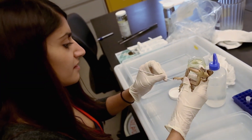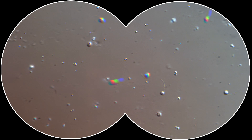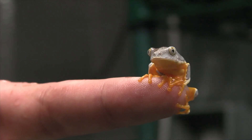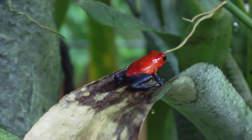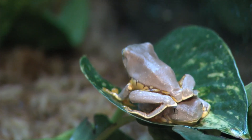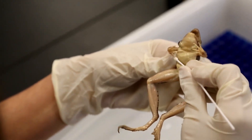The scientists are also looking for clues to understand how some species survive BD. The really interesting thing about this pathogen is that it doesn't affect all species equally. Some species are terribly affected, while others seem to tolerate it — they get infected, and in some cases the infection clears. The question is why. Is there an environmental reason, or are they fighting off the fungus through their immune system? Or might they have symbiotic microbes living on their skin that protect them from the pathogen?